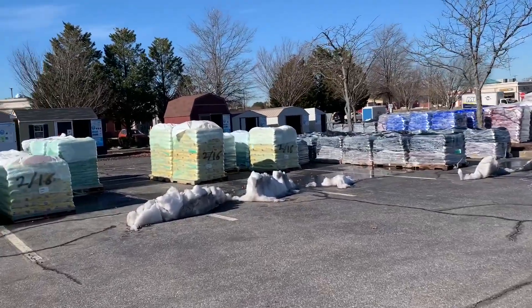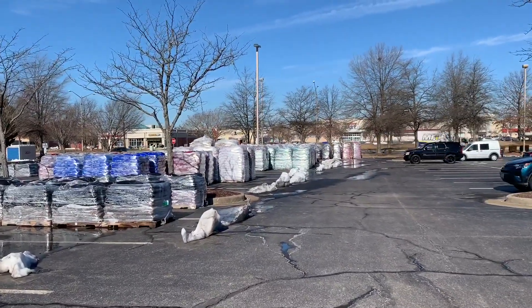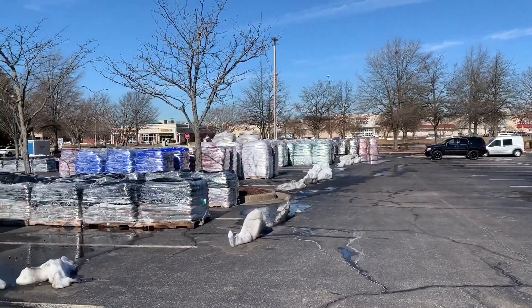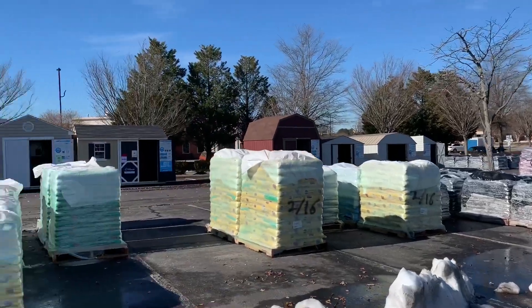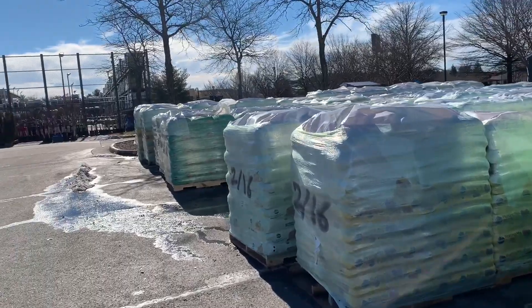Hey, I stopped off at Lowe's on my way home to check it out and see what they have. They're getting ready — they have all this soil and mulch and everything out here in the parking lot.